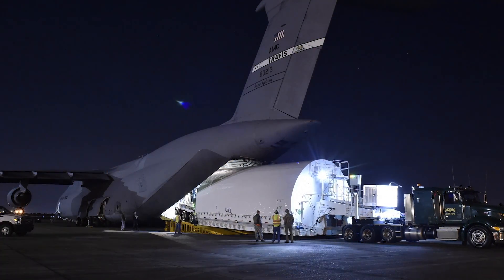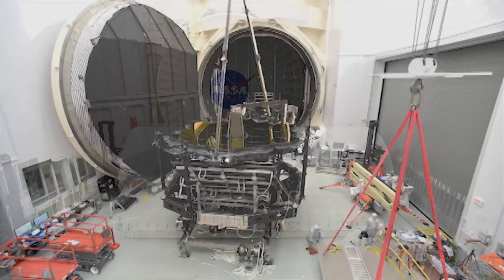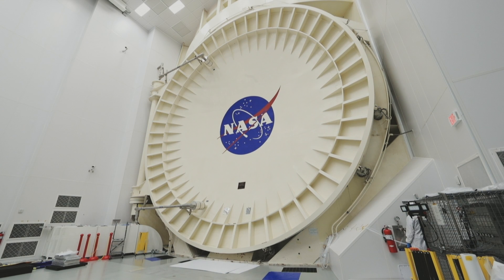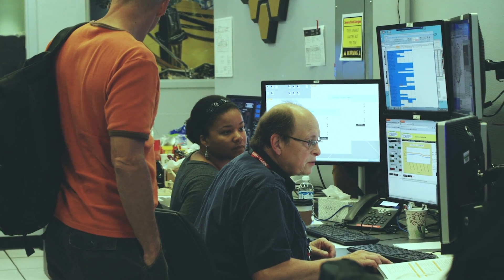This element was packed and transported to the Johnson Space Center in Houston, Texas for cryogenic testing inside its massive test facility simply called Chamber A, a national historic landmark for its work during the Apollo missions.